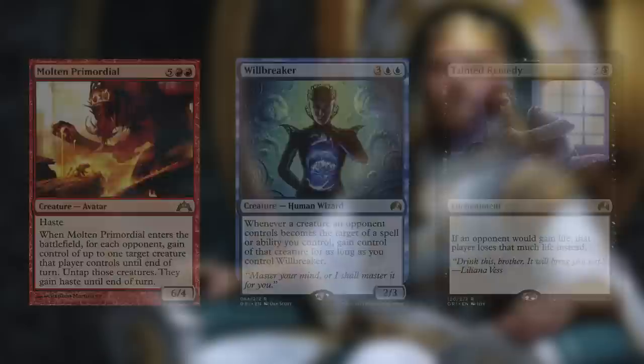And with that, this show is coming to a close, so it's my turn to hear from you. In the comments below, let me know what your most powerful deck is and why. As always, thanks again and have a good one.